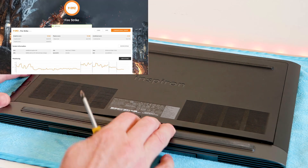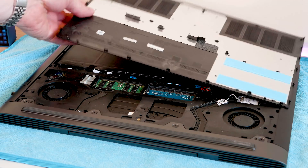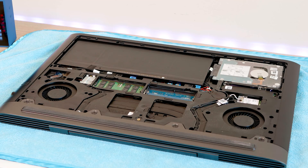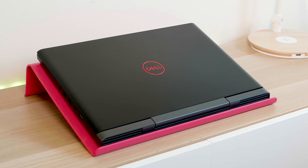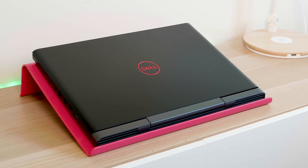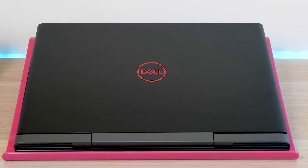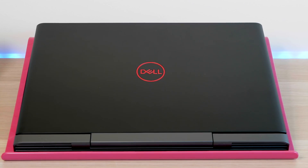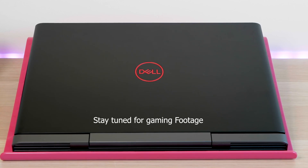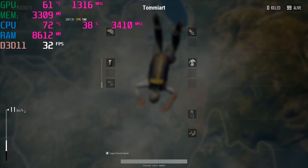In PUBG on an external monitor I was getting over 90 frames per second — super smooth and really connected. Even playing on the built-in 60Hz panel is fantastic. If you want a higher-refresh gaming panel, you'd step up to Alienware or ROG Strix laptops, but at this price point you won't beat this laptop for gaming.